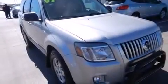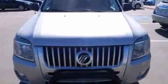Take command of the road in the 2009 Mercury Mariner. It features a front-wheel drive platform, an automatic transmission, and a 2.5-liter four-cylinder engine.